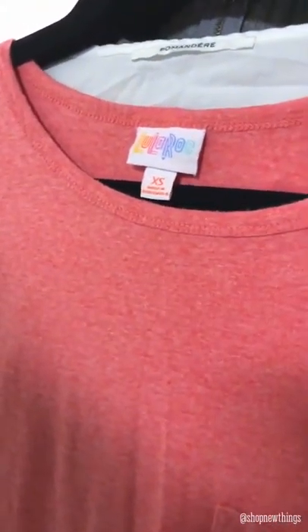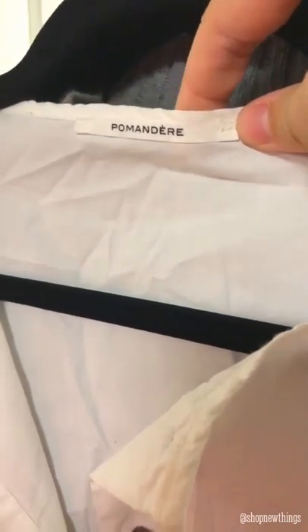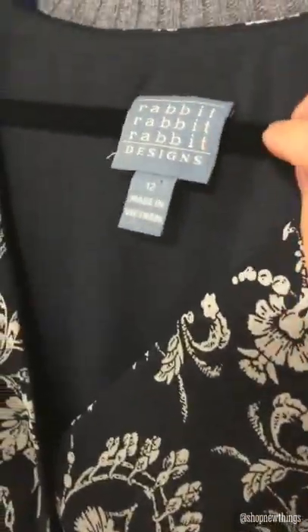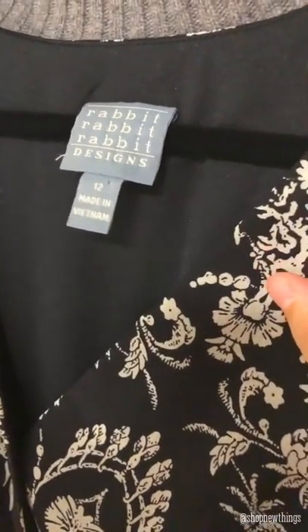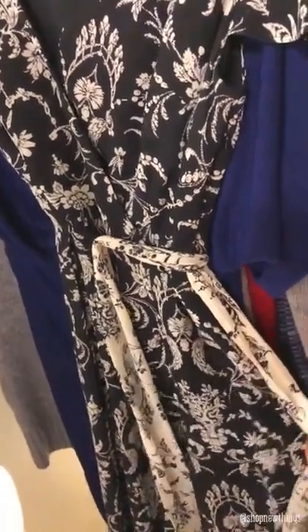Then I found a LuLaRoe dress size extra small — I believe this style is the Carly, I'll have to look this up for sure. Then I found — I did not know this brand so I'm gonna have to look this one up too — this one's Pomadeer, it's a white t-shirt dress, it's got pockets. But if you know that brand, go ahead and leave a comment down below. And then this one — Rabbit Rabbit Rabbit Design, size 12 — this is really pretty black and white, I believe it's a maxi dress, could be a midi dress, with a tie waist.